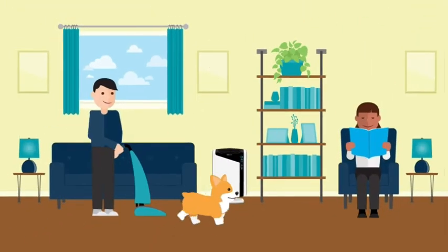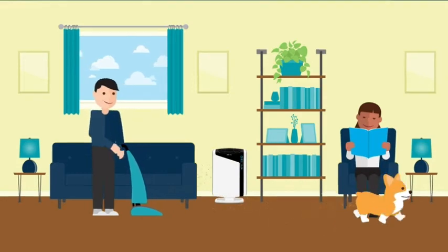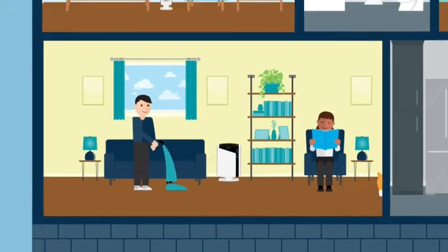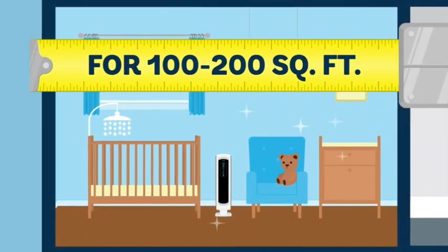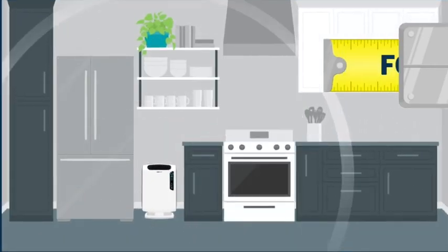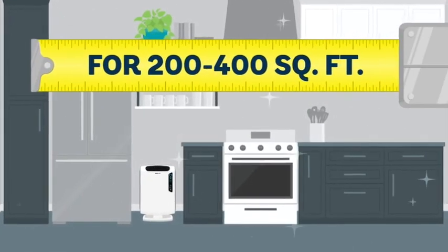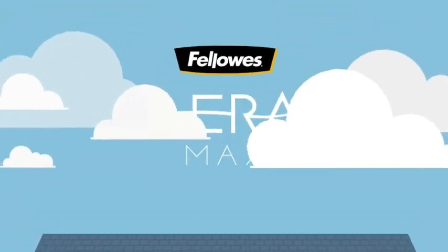Best of all, it's simple to use — just set it and forget it, and forget about harmful indoor pollution once and for all. Need something a bit smaller? Check out the Aramax 100 air purifier for rooms from 100 to 200 square feet, or the Aramax 200 for rooms 200 to 400 square feet. You deserve better with clean air from Aramax.